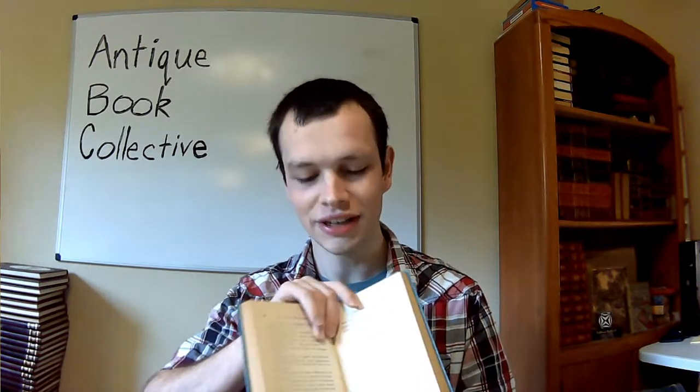So with all that said and done, guys, keep your eye out for Alice in Wonderland illustrated by John Tenniel, because those can be worth a good chunk of money. Plus, they're just really cool and neat, and I think you guys would really enjoy selling books like this. I would love for you guys to watch one of my other videos, subscribe, drop a like, all that fun stuff, and I'll see you in the next one.